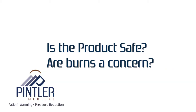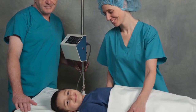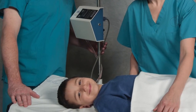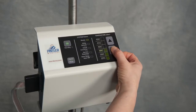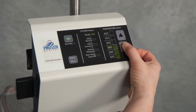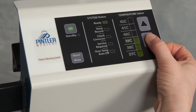Is the product safe? Are patient or staff burns a concern? Years of development and hundreds of thousands of procedures with the original design, and no adverse event has been reported. As a precaution, the Pentler patient warming system is equipped with an automatic safety power-off with any warming temperature exceeding 42 degrees Celsius.